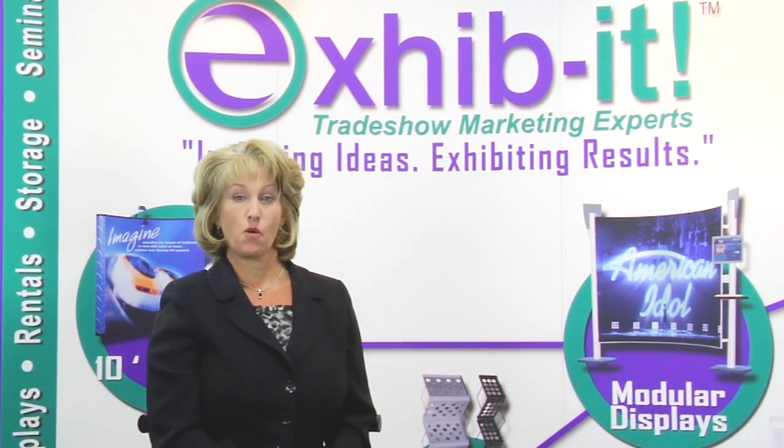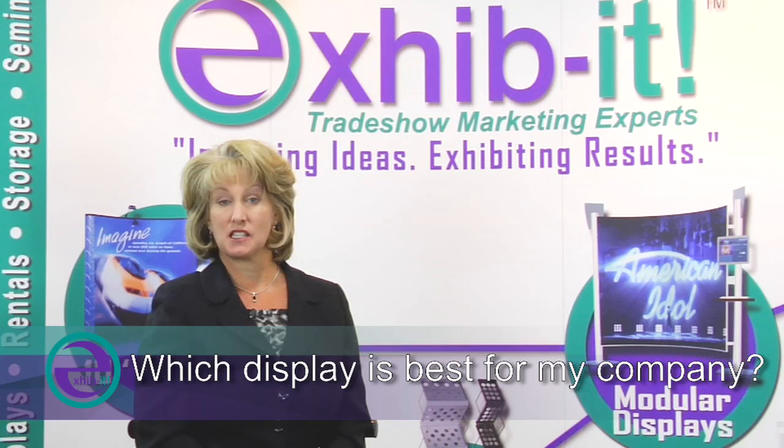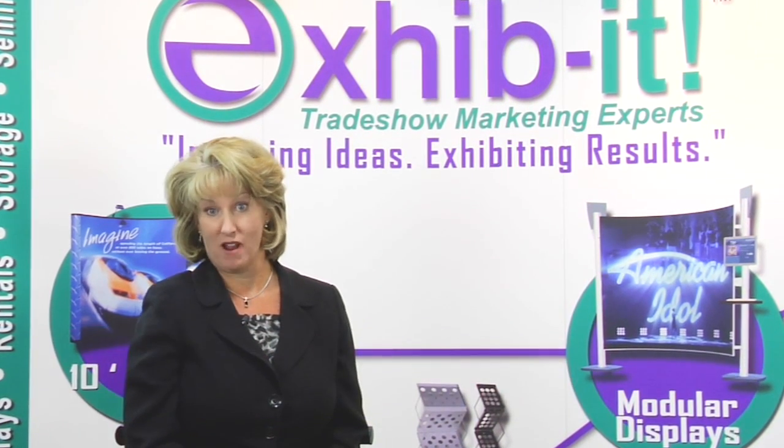A commonly asked question I receive is: you have so many displays, which is best for my company? Great question, because not every company is the same, correct?